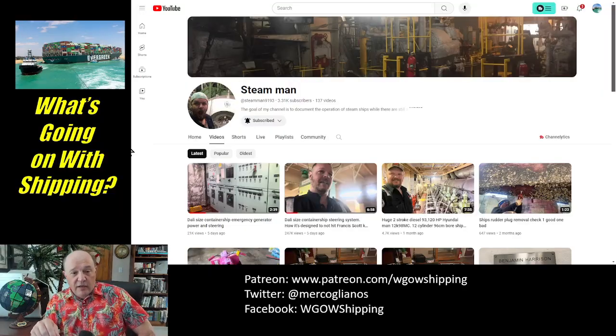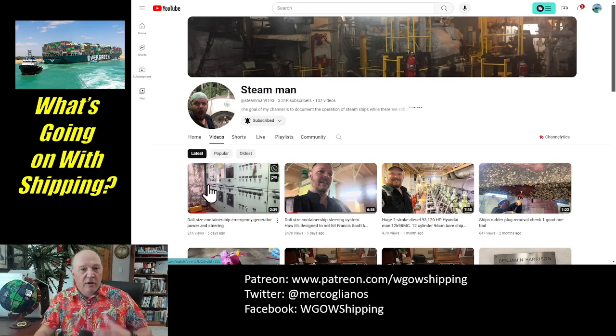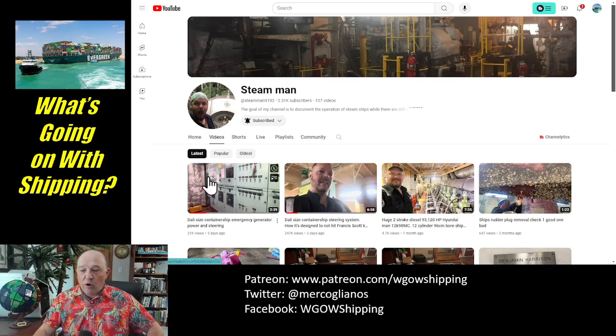These two chief engineers have come out with some videos I think are really important for you to take a look at. Now, if you saw my video on the timeline of the motor vessel Dali, I referenced both of these gentlemen. The first one is Steam Man — this is Eric Barton, a friend of mine, a graduate of the State University of New York Maritime College. He just put out two videos that go in more depth dealing directly with the motor vessel Dali. The first deals with the emergency generator system and how it relates to power for the steering system, giving you a good zoomed-in view of what an emergency diesel generator looks like and the control systems. He also has another video that looks specifically at the steering gear system, so you can see exactly how the steering gear system down in the steering compartment works.